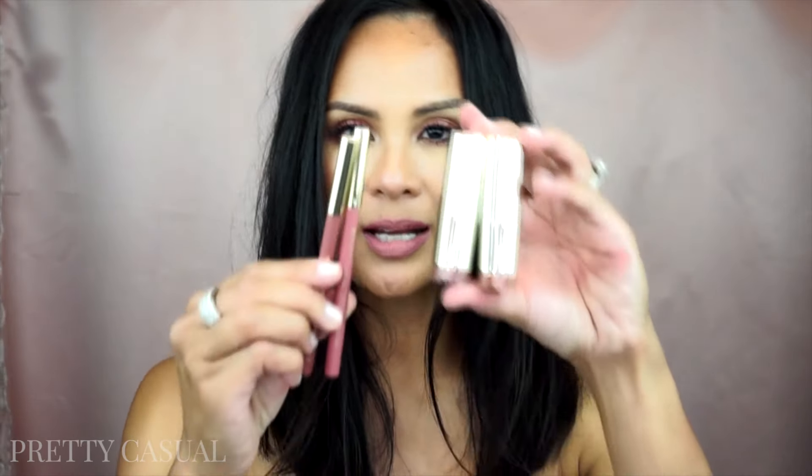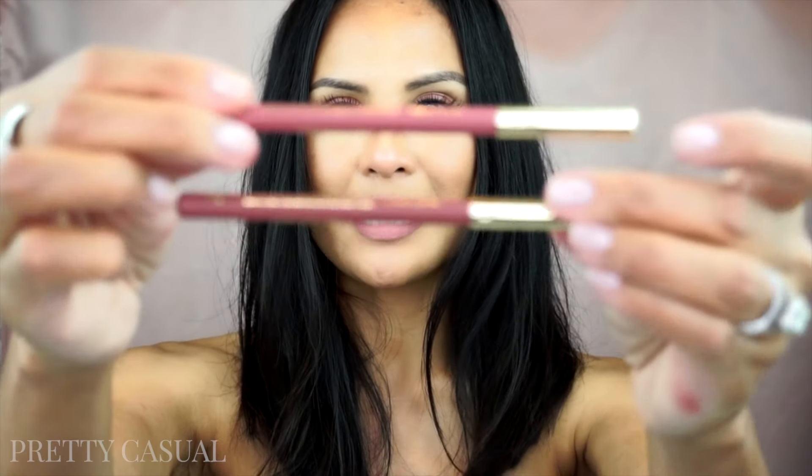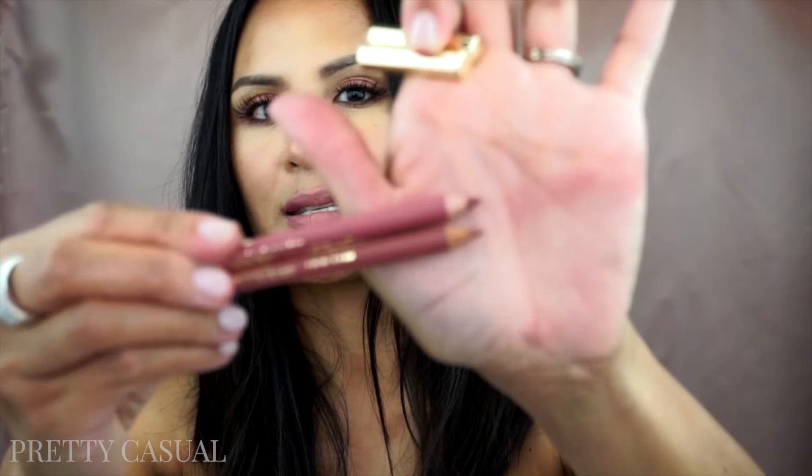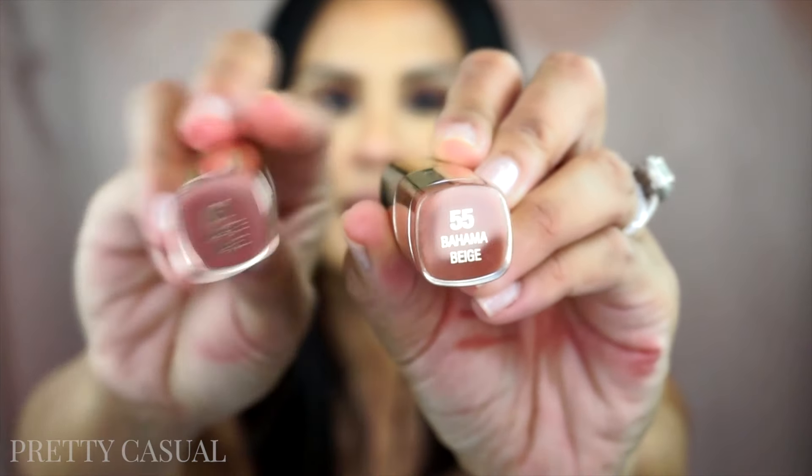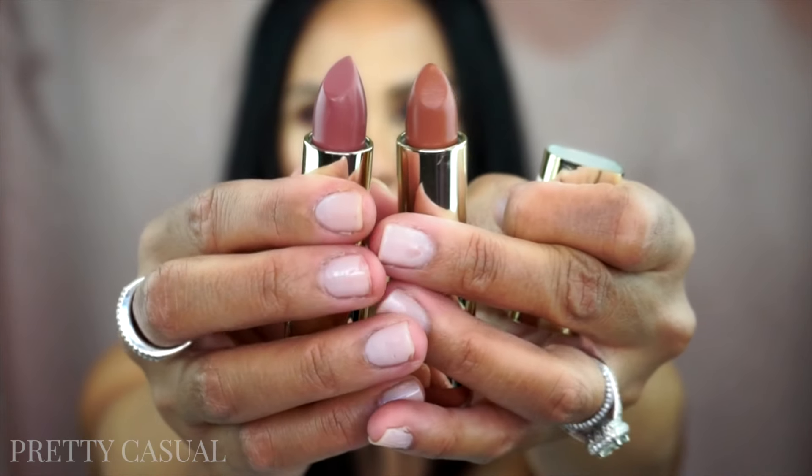Then I got four lip products from Milani — two lip liners and two lipsticks. The lip liners are in Nude and Natural, super similar, but you know you can't have too many. Here are the two shades — super similar but I love them both. Then I got two lipsticks also in the nude category: one is Bahama Beige and the other is Naked Matte. Such beautiful colors. One is more brown than the other.